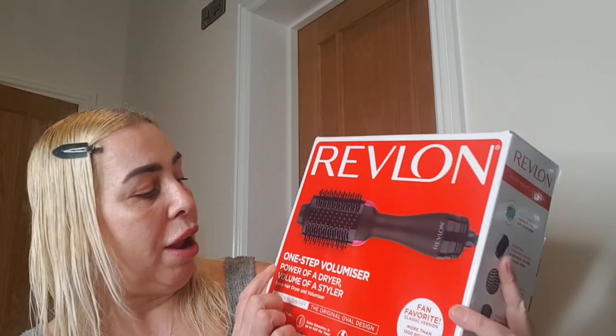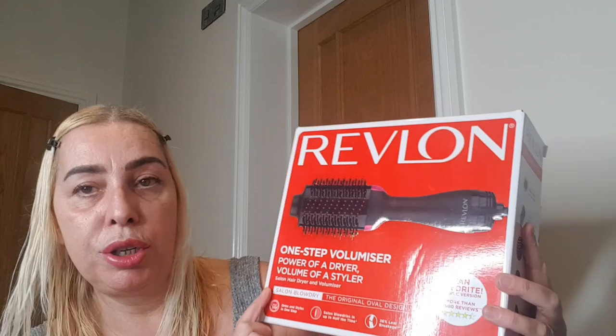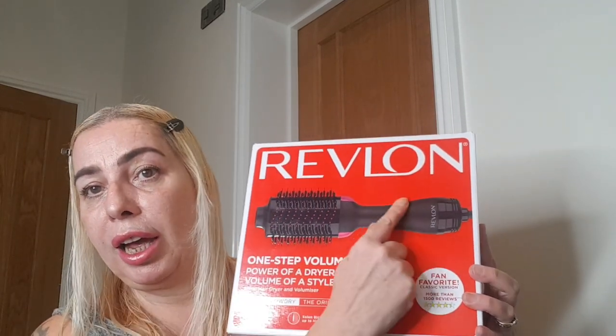I always have to use straighteners on my hair because it tends to be a bit frizzy, but I used this the other day and my hair felt and looked like I'd just come out of the hairdressers — and I did it myself! This product is the Revlon One Step Volumizer — it's like a hair dryer with a brush on the end.